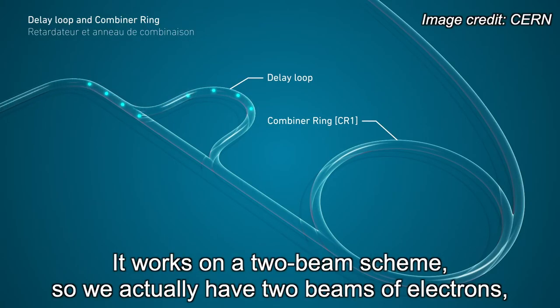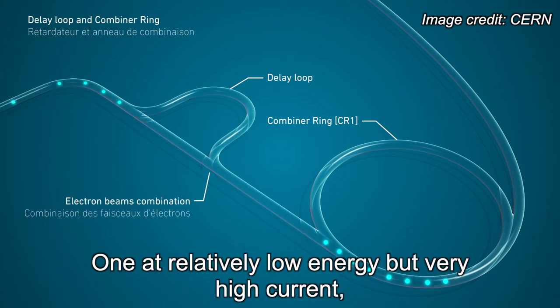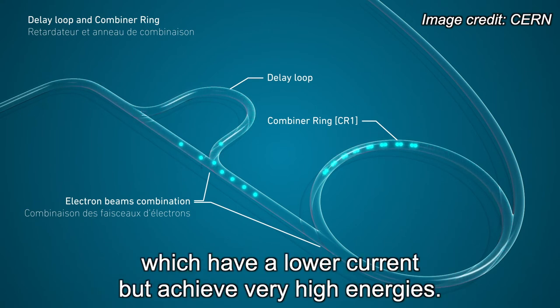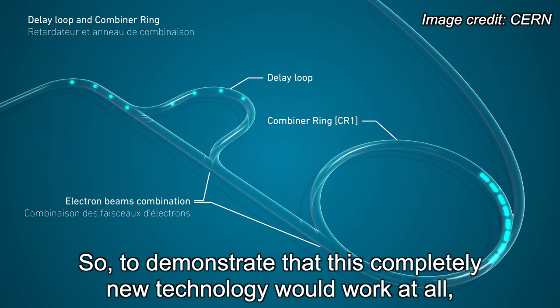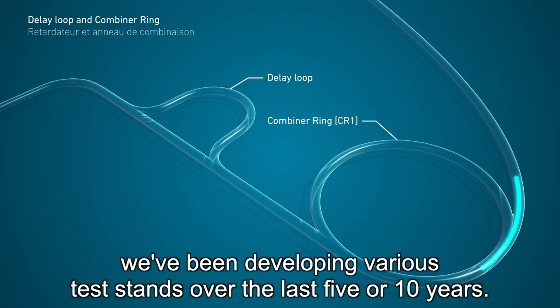We actually have two beams of electrons running alongside each other — one at relatively low energy but very high current, and we extract the power from that in order to accelerate the main beams, which have a lower current but achieve very high energies. And so to demonstrate that this completely new technology would work at all, we've been developing various test stands over the last five or ten years.